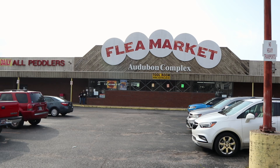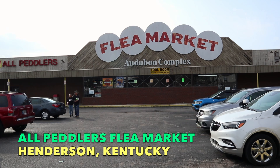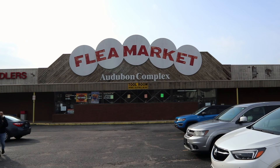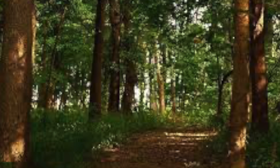We are at Henderson's other flea market — this is All Peddlers Flea Market. This was a flea market that closed and has reopened. Their sign shows Antiques, Collectibles, and Misc. It's called the Audubon Complex because right across in all those trees is the Audubon State Park. This is the town where John James Audubon spent a good deal of his time chronicling birds as they flew up the Mississippi Flyway and into the Ohio River Valley.